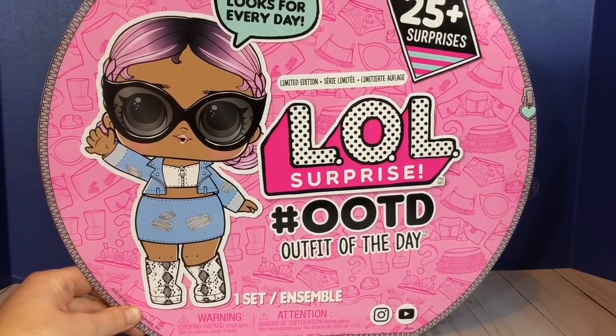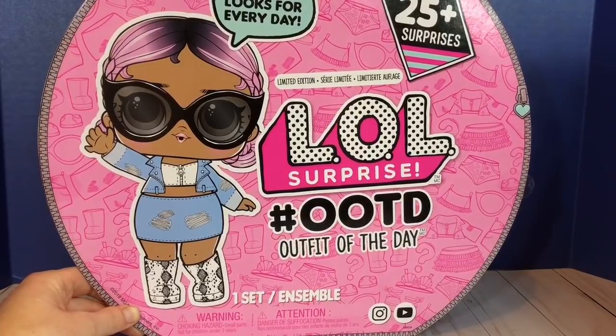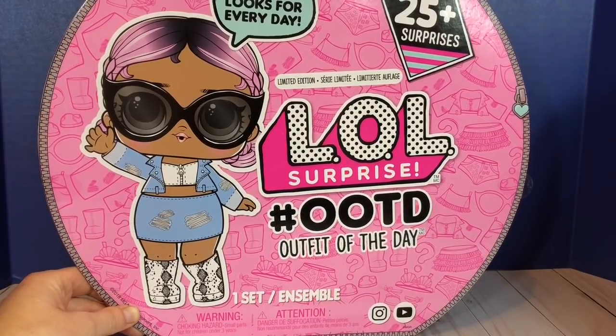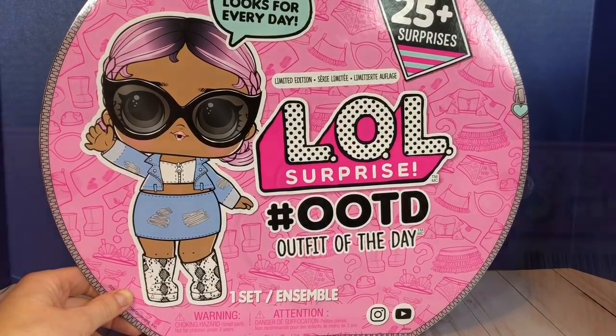Hello and welcome to Tiny Treasures. Today we are opening our LOL Surprise Advent Calendar — 25 days of surprises. Let's open the box.